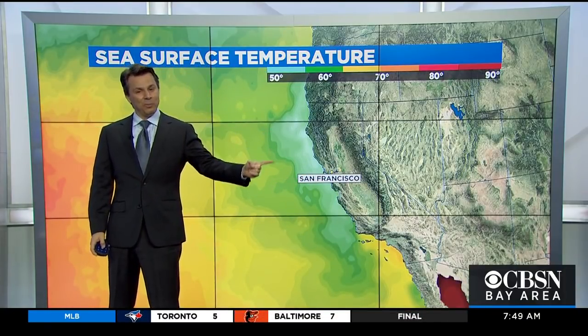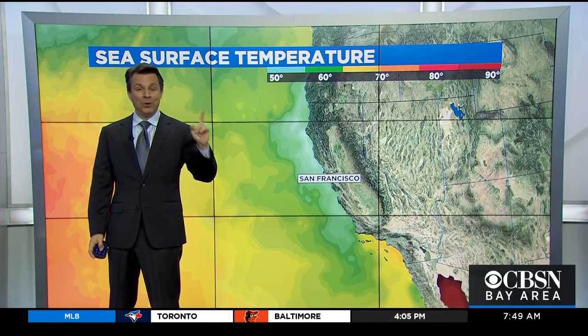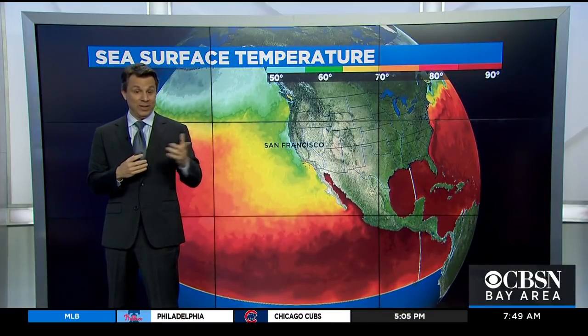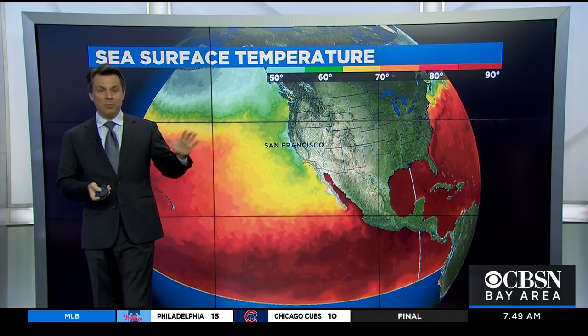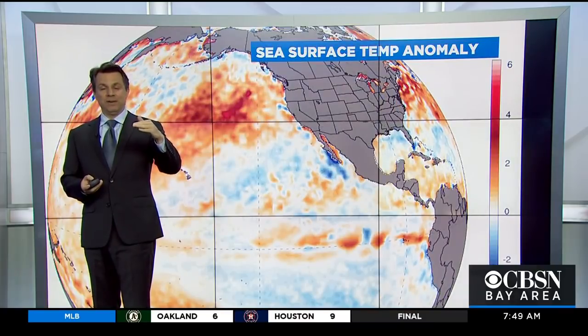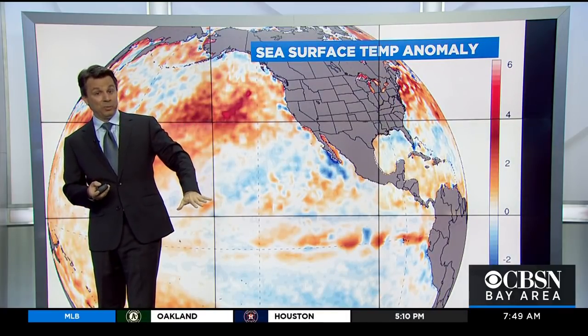I'm going to come back to the formation of this in one second, because it's probably the singularly most important thing when it comes to the microclimates and the uniqueness of our weather here — that pool of cold water. For one moment, I want to look at this in a slightly different way: rather than looking at sea surface temperatures, I want to show you the sea surface temperature anomaly right now. That is, instead of what it's normally doing, how far off the scale from normal are the temperatures?